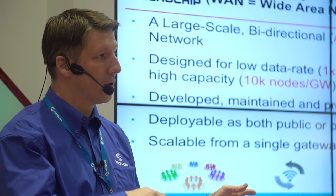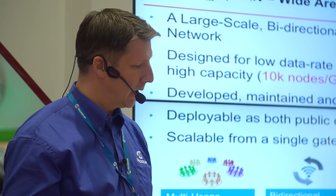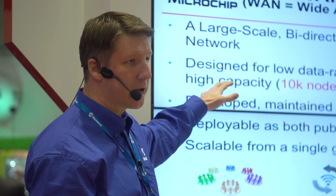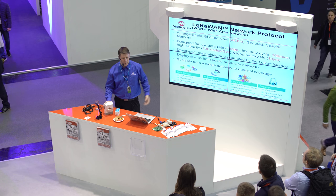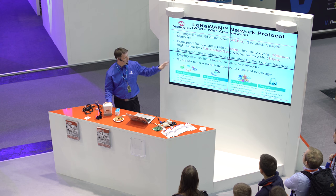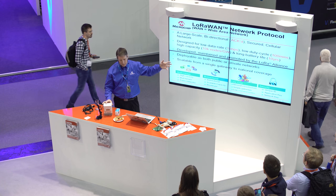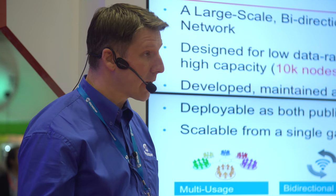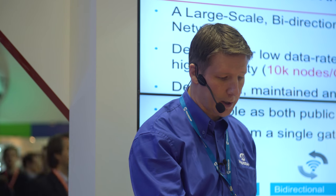Now let's talk about the network layer. It's a bi-directional, large-scale network. For round numbers: we're talking about low data rate applications, kilobit-per-second range, and low duty cycle — think meters that just need infrequent updates. It's very high capacity — we can have up to 10,000 nodes or even more on a single gateway. And very long battery life — you can easily achieve 10-year battery life applications. This is the product of the LoRa Alliance, which generates, maintains, and promotes the LoRaWAN technology.